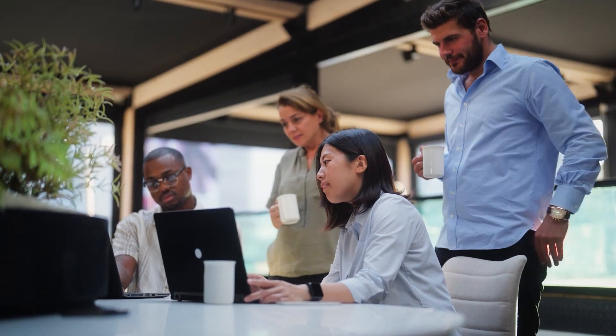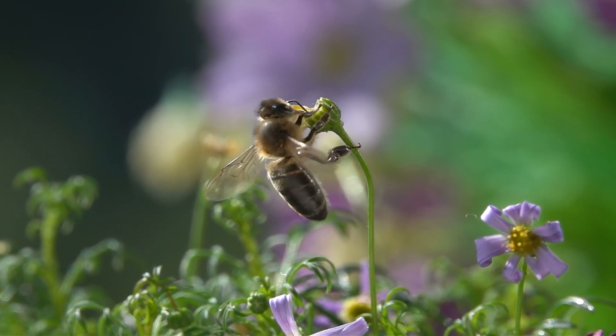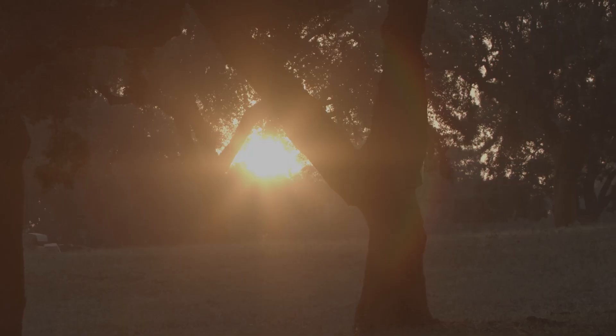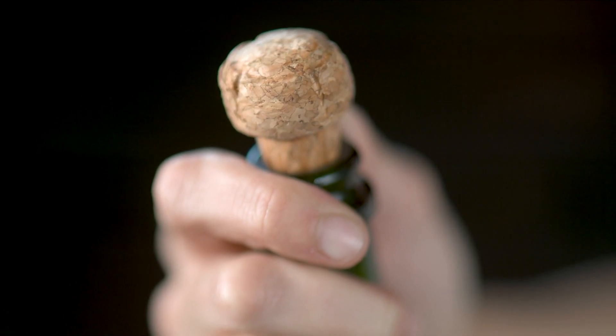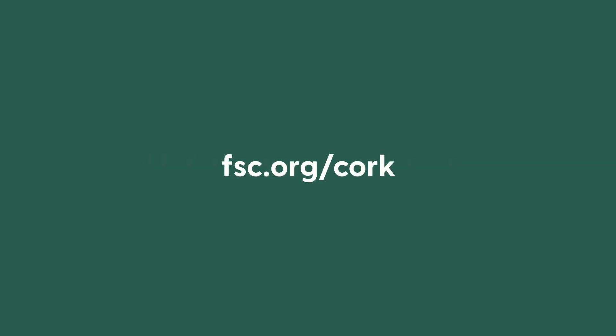And while those businesses grow, so can the forest that supplies them, conserving biodiversity, supporting communities and naturally soaking up carbon emissions. At FSC we think that's worth celebrating. Make your commitment to forest stewardship today. Visit fsc.org.